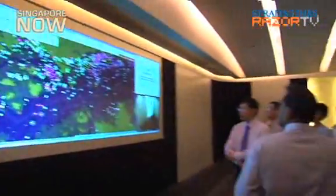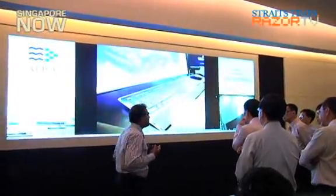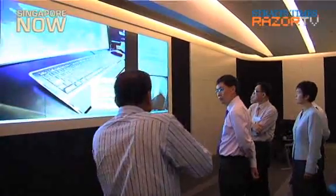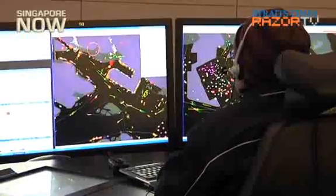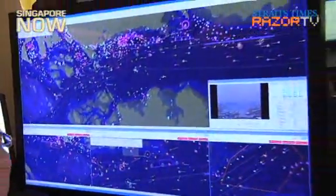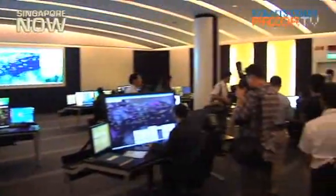The Maritime and Port Authority of Singapore, or MPA, currently operates two port operations control centres — Tanjong Pagar Complex and PSA Vista. The newly commissioned POCC Changi will eventually replace the POCC at Tanjong Pagar Complex. In total, the MPA has invested $25.4 million to build POCC Changi and to upgrade POCC Vista.